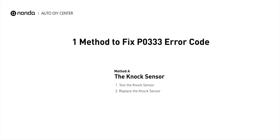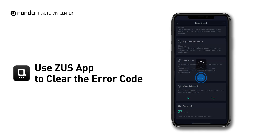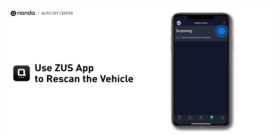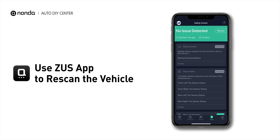So here is one of the most practical solutions to fix the P0333 error code. After the repair, you can now use the Zeus app to clear the error code. Tap the Rescan button one more time to make sure everything is fine with your vehicle.